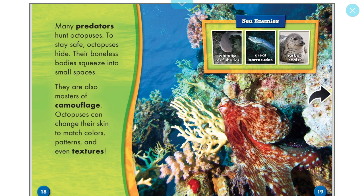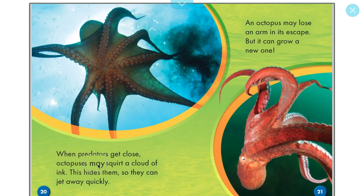Other sea enemies of the octopus are the white-tipped reef sharks, great barracudas, and harbor seals. When predators get close, octopuses may squirt a cloud of dark ink — this hides them so they can jet away quickly. An octopus may even lose an arm in its escape, but it can grow a new one through regeneration.